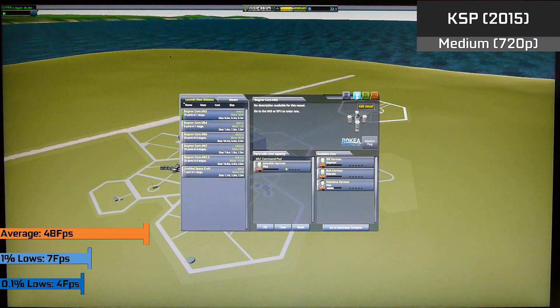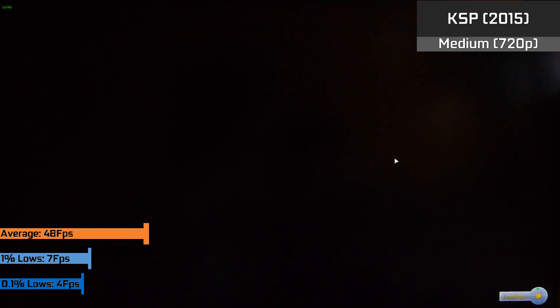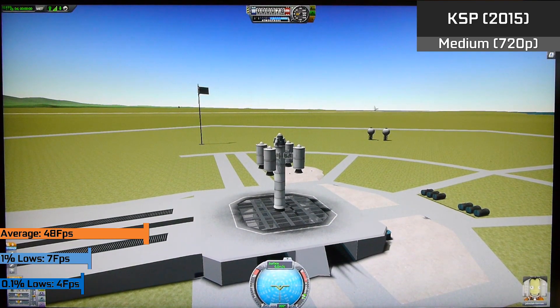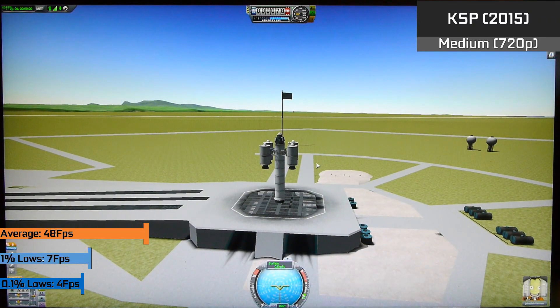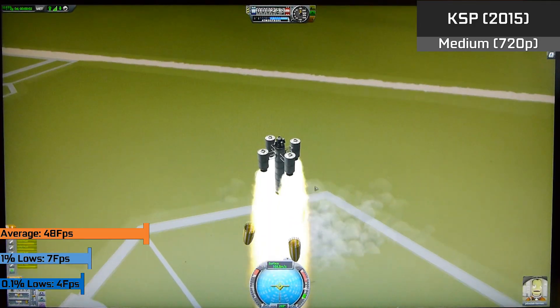With older indie titles like KSP — which are a bit old now but still utilize cores quite efficiently — we saw an average framerate hovering around 40 to 60 FPS. It's not going to run perfectly all the time, especially with stupidly large multi-stage spaceships, and there were definitely some hitches. But in the early to mid game, these CPUs were able to run games absolutely fine.